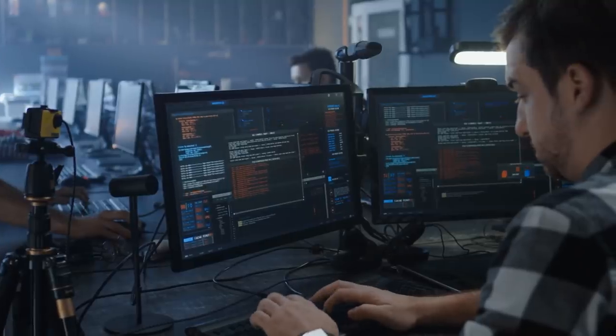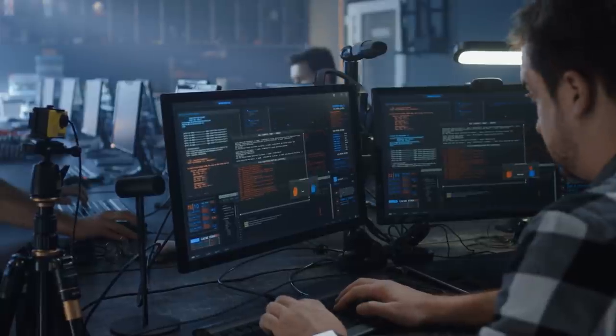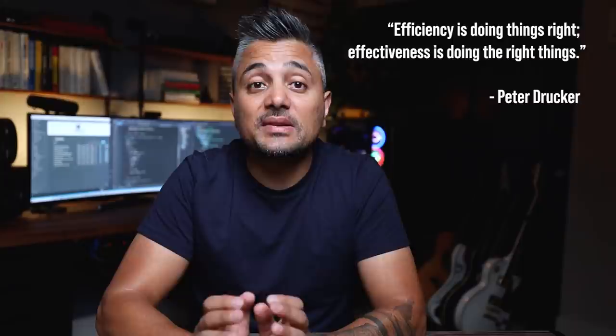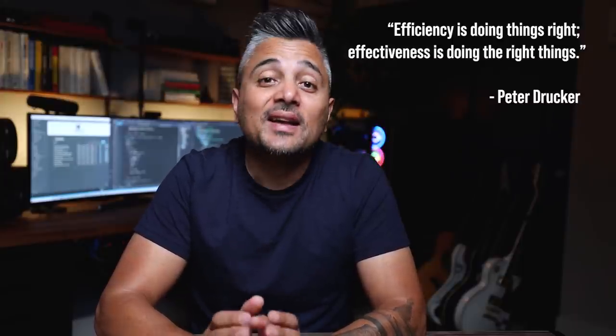What does it mean to be a productive software engineer? A lot of folks are obsessed with just writing more lines of code or pounding out more features, but that isn't really being productive — when all you care about is throughput, your quality goes out the window. Ideally, you want to be effective and efficient. That is what being productive is, and there are two sides to that: a habitual side and a technical side.